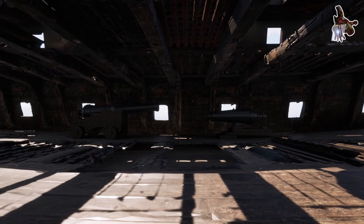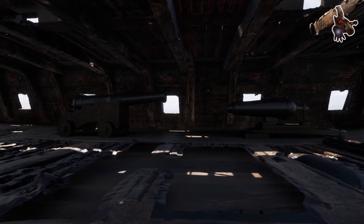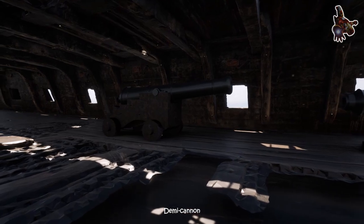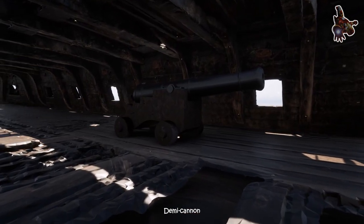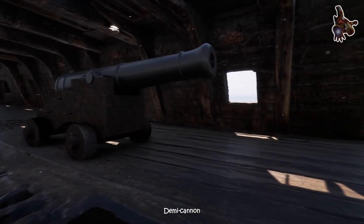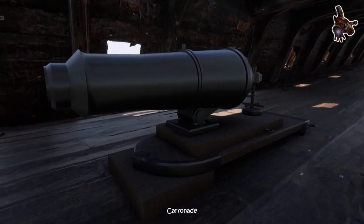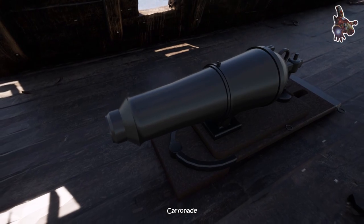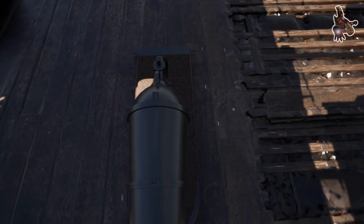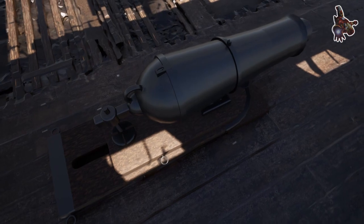A Caronade is a short, smooth-bore, cast iron cannon which was used by the Royal Navy. It was first produced by the Caron Company, an ironworks in Falkirk, Scotland, and was used from the mid-18th century to the mid-19th century. Its main function was to serve as a powerful, short-range, anti-ship and anti-crew weapon. The technology behind the Caronade was greater dimensional precision, with the shot fitting more closely in the barrel, thus transmitting more of the propellant charge's energy to the projectile, allowing a lighter gun using less gunpowder to be effective.